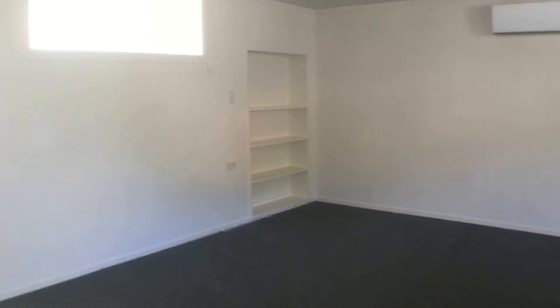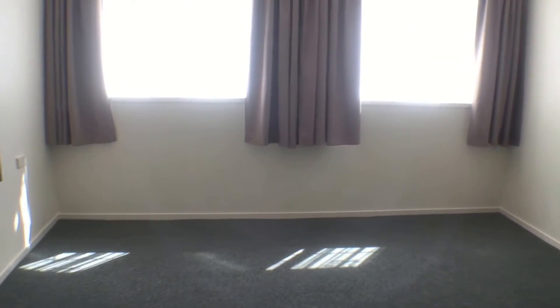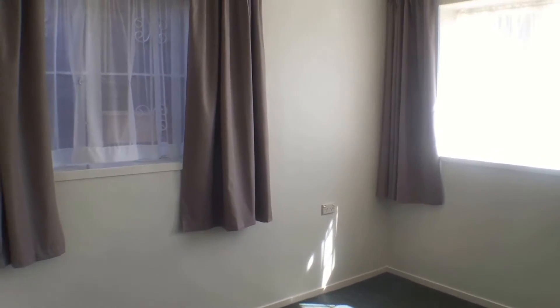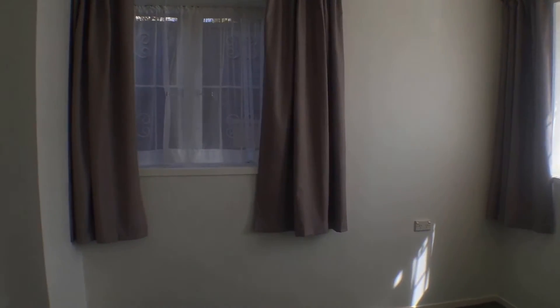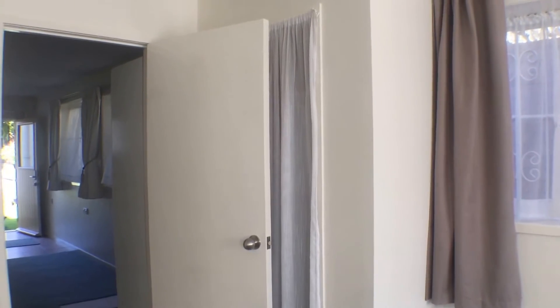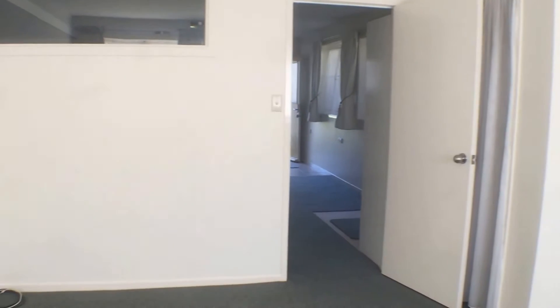So we're here in the unit — over to the left we have the spacious bedroom. This is quite a large bedroom with lovely light coming through those windows. Plenty of space for your furniture, brand new drapes. It has got an inbuilt wardrobe, it's nice and big, plenty of plugs on the wall, and you've got your aerial there for your TV.